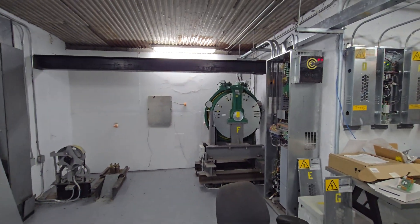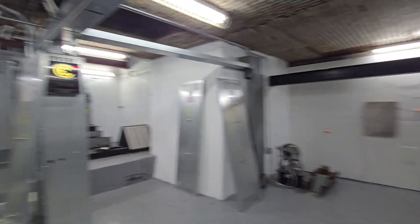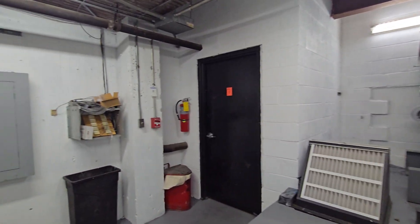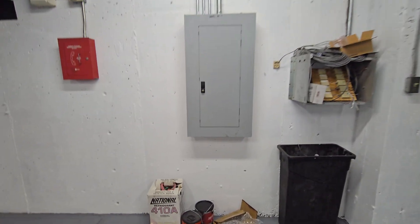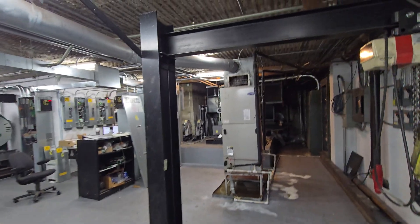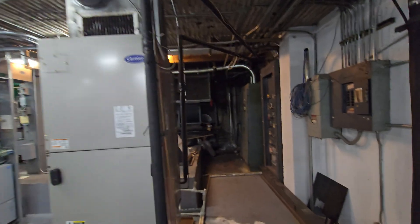I think that will about conclude our video. Pretty awesome equipment. Let's give it some final pictures. Alright, that will be it.